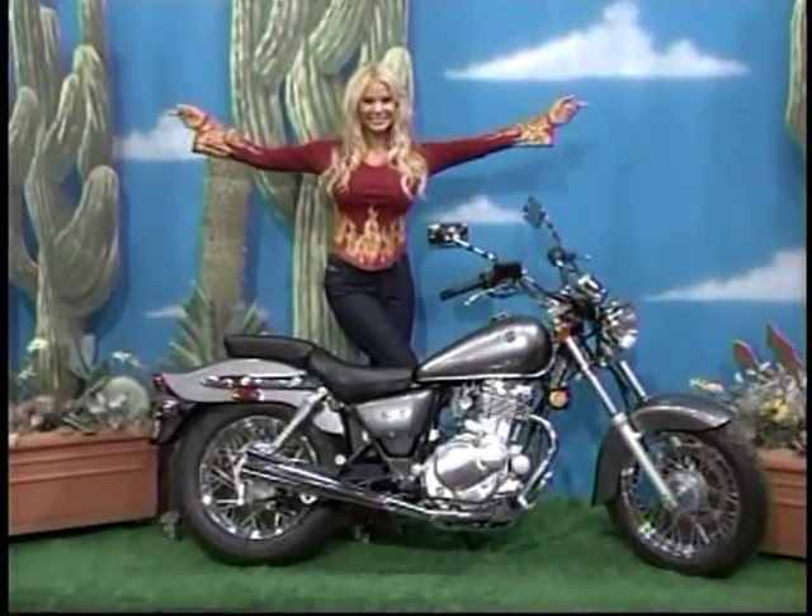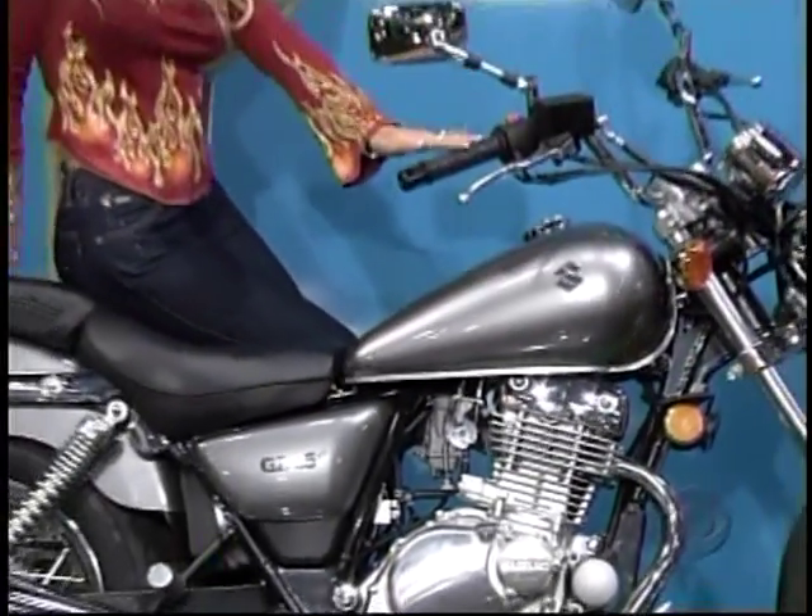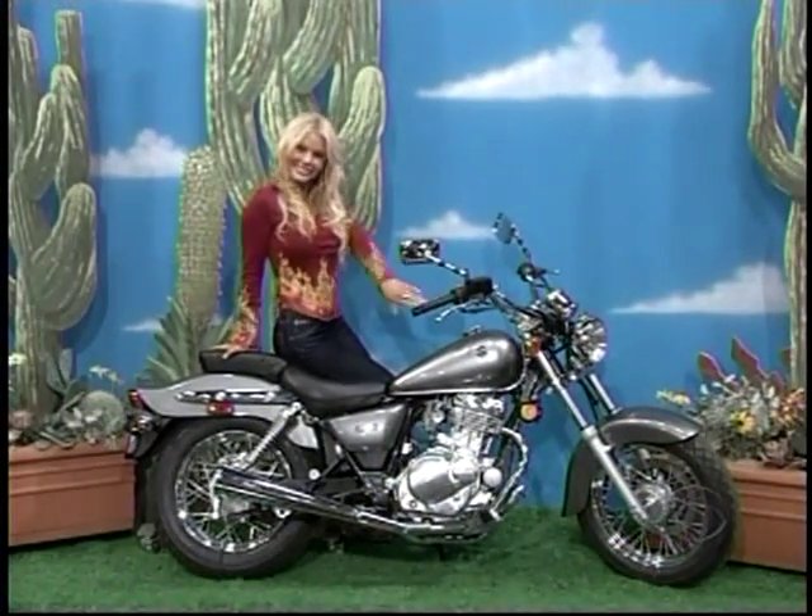Motorcycle! Digital ignition and 5-speed transmission — a Suzuki 250.